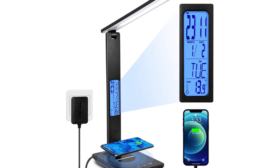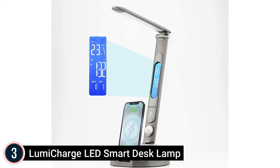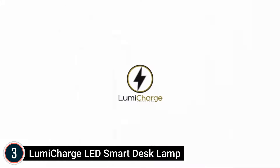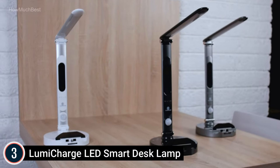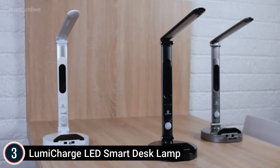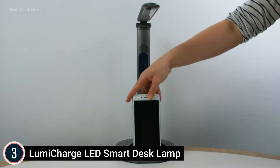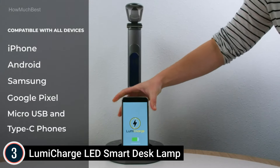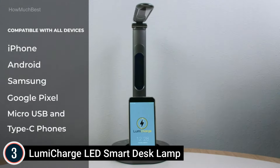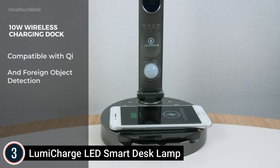Item number 3 is the LumiCharge LED Smart Desk Lamp. Not only is this a practical LED desk lamp, but it also adds a convenient place to charge your phone, making this an all-in-one workstation. It consists of a universal charging dock as well as a 10W wireless battery charger, so whatever type of mobile phone you have, you can charge it with ease. This smart LED desk lamp can also be adjusted for ideal directional lighting.